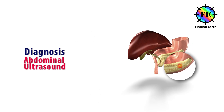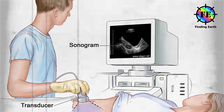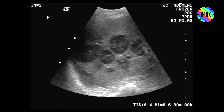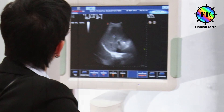Abdominal ultrasound: a wand-shaped probe called a transducer is moved over the skin of the abdomen. It gives off sound waves and detects the echoes as they bounce off organs. The echoes made by most pancreatic tumors differ from those of normal pancreas tissue.